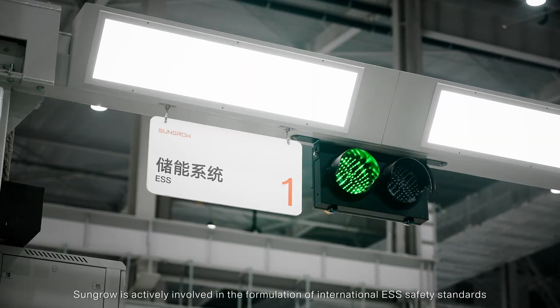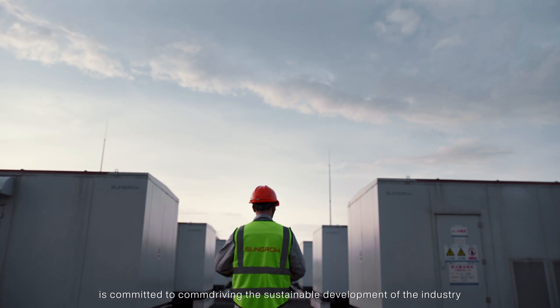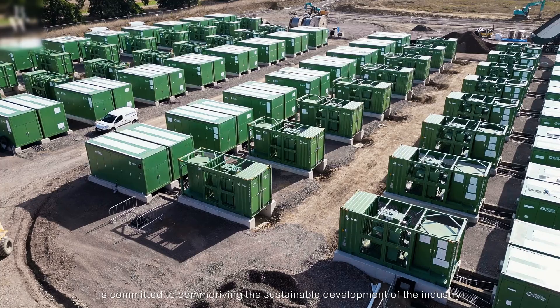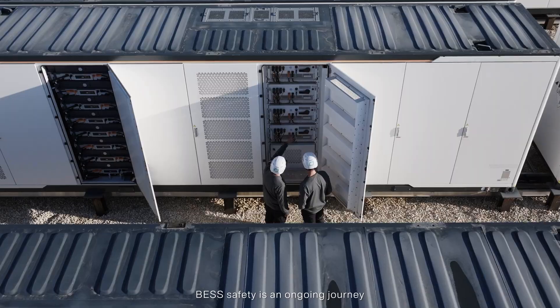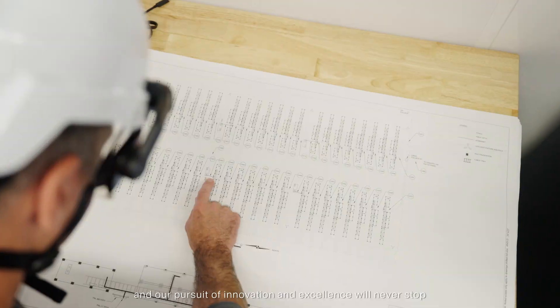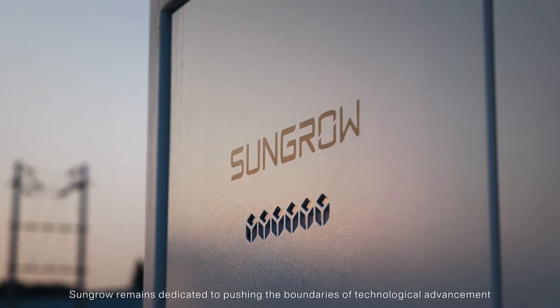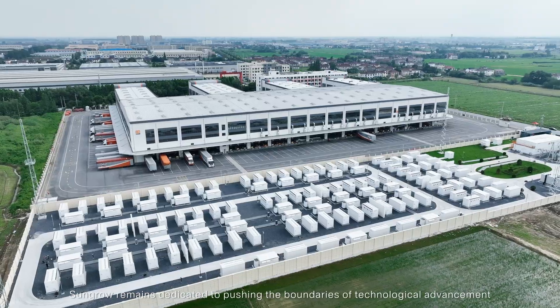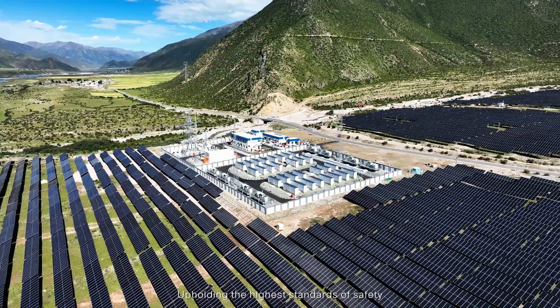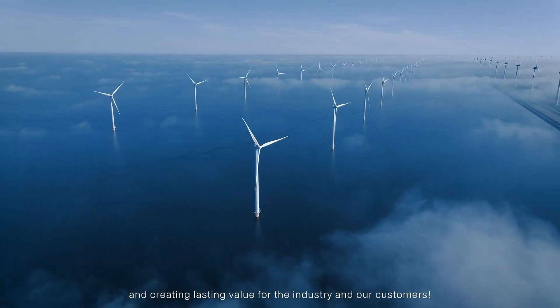As a global leader in the industry, SunGrow is actively involved in the formulation of international energy storage safety standards and is committed to continuously driving the sustainable development of the industry. Battery energy storage system safety is an ongoing journey, and our pursuit of innovation and excellence will never stop. SunGrow remains dedicated to pushing the boundaries of technological advancement, upholding the highest standards of safety, and creating lasting value for the industry and our customers.